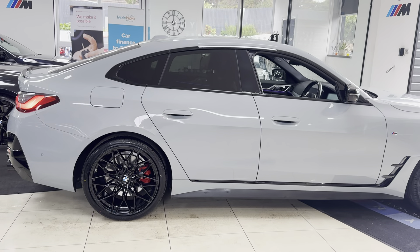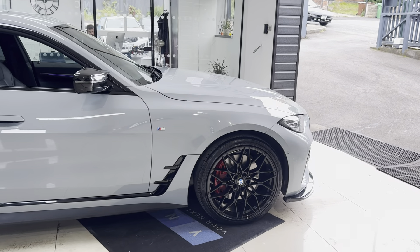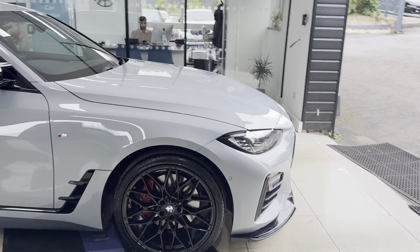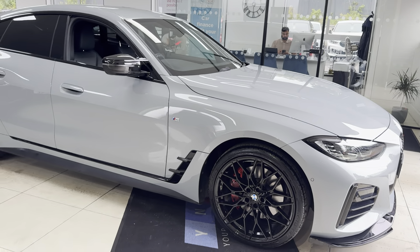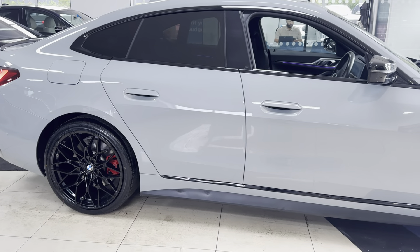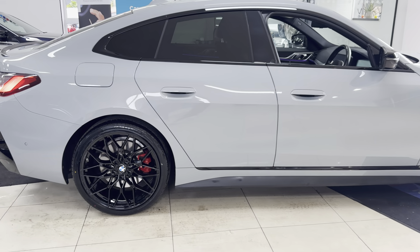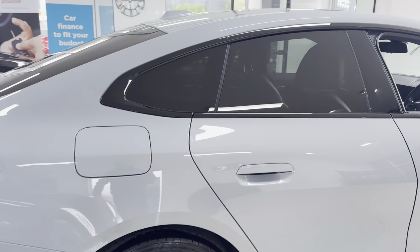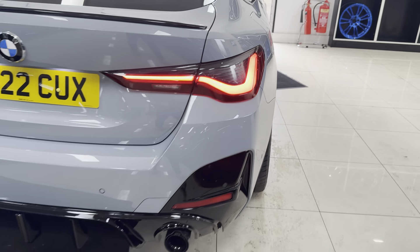For further details on the car, please do use the links available. A couple of key exterior features: brand new alloys with four brand new tires. This car also benefits from the M Pro package, so you've got the plus brakes in the option red, the rear privacy glass, and the adaptive dampers. It's a really good-looking car, the all-new Grand Coupé.